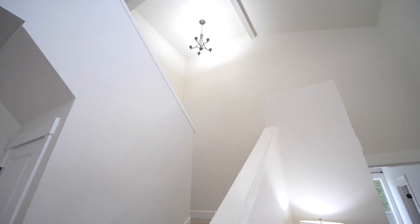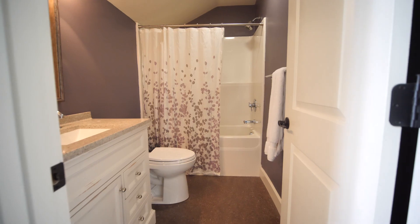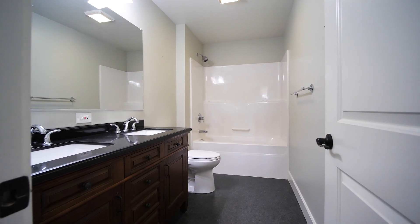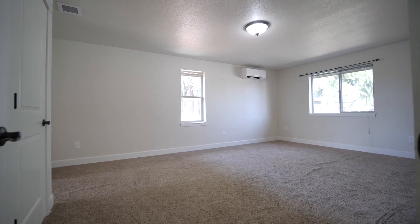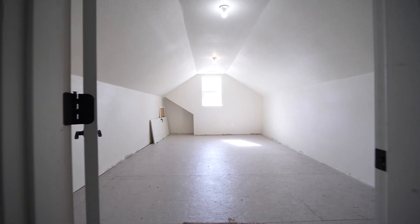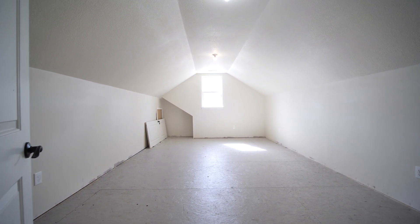Travel upstairs to find a guest room with ensuite, two additional bedrooms, a full bathroom, and the fifth bedroom which can also be used as a bonus room. Don't miss the partially-finished attic space off of the bonus room that is perfect for a home gym.